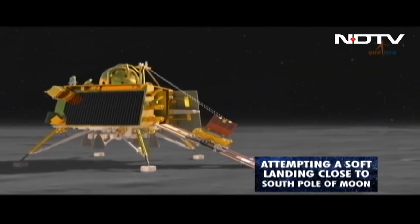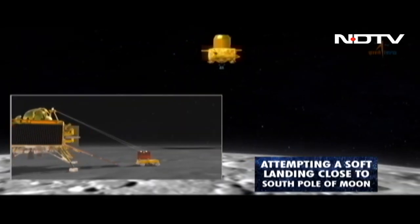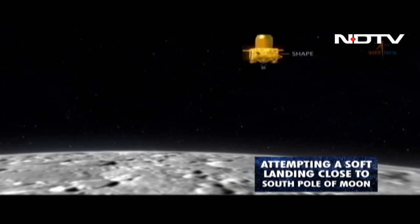India is attempting a soft landing close to the south pole of the moon essentially because the presence of water near the south pole is higher, and if ever a habitation has to happen on the moon, that could be one opportunity. Though some say having habitation on the equatorial region could be a better bet.